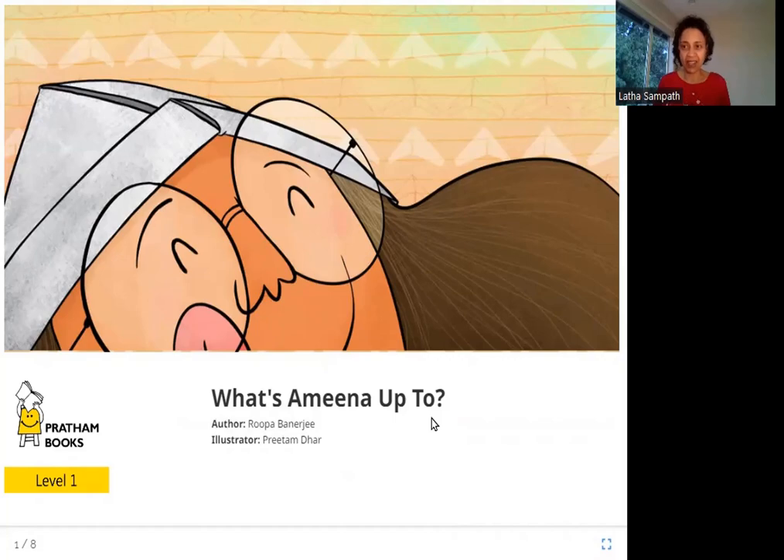So who is Amina? Amina is this girl in this picture. What is she doing? What is she up to? Let's read the book and see.